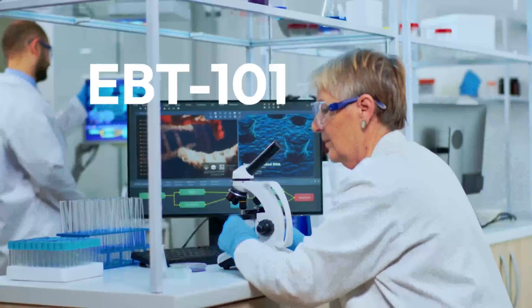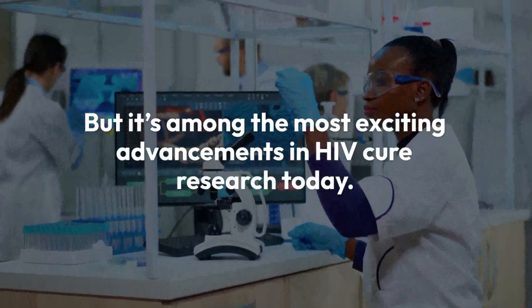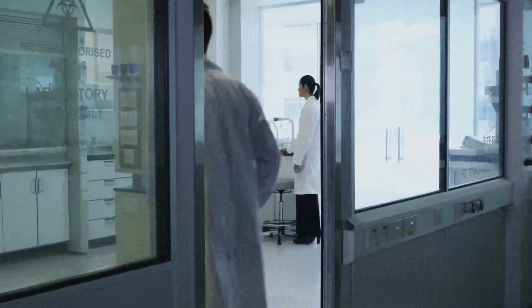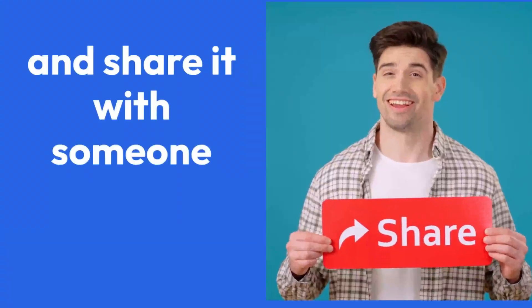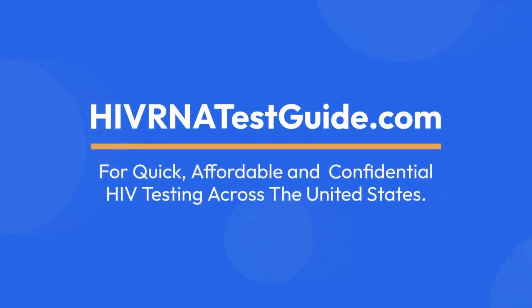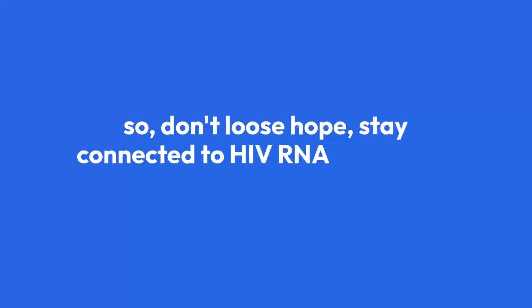Final takeaways: EBT 101 isn't a guaranteed cure just yet, but it's among the most exciting advancements in HIV cure research today. It's safe, it's scientifically sound, and it has already been shown that long-term HIV suppression without daily medication is possible. If you found this update helpful, hit the like button and share it with someone who needs this hope. Subscribe to stay informed as we follow every step of the EBT 101 journey. For quick, affordable, and confidential HIV testing, visit HIVRNAtestguide.com. Thank you for watching — science is getting closer to an HIV cure every day. Don't lose hope. Stay connected to HIV RNA Test Guide.